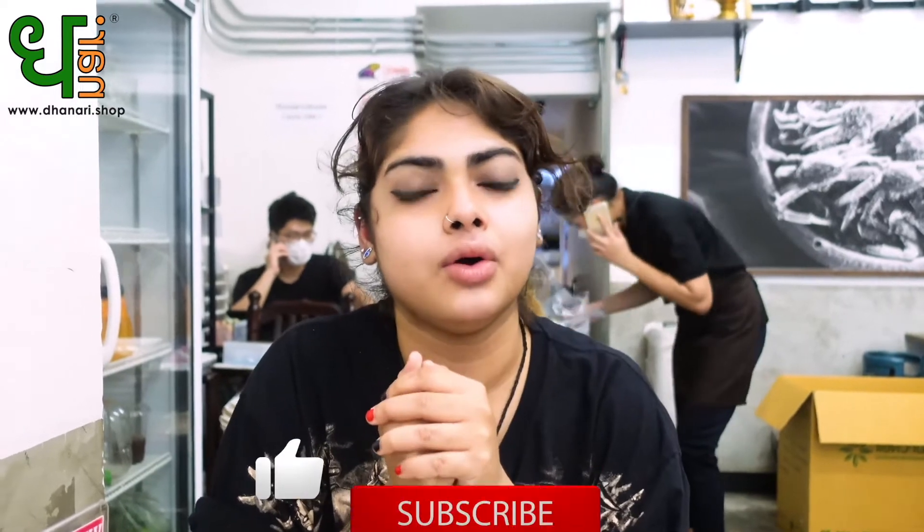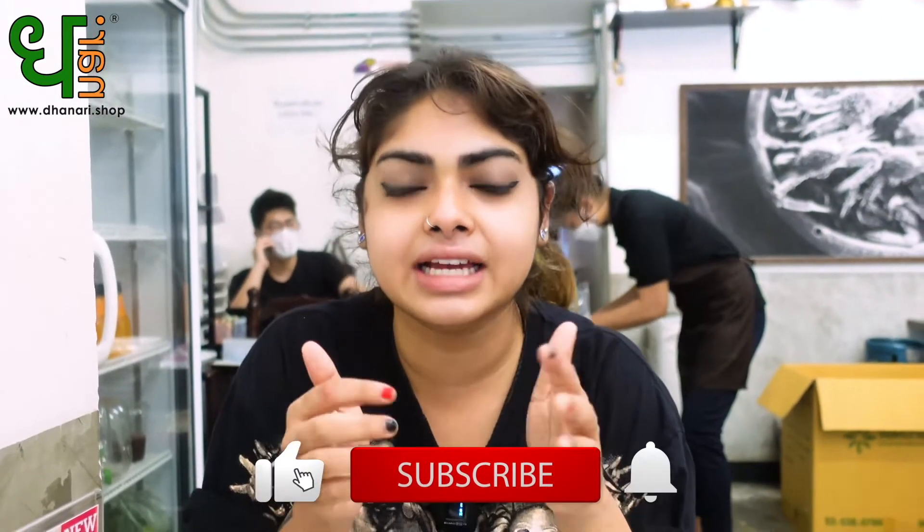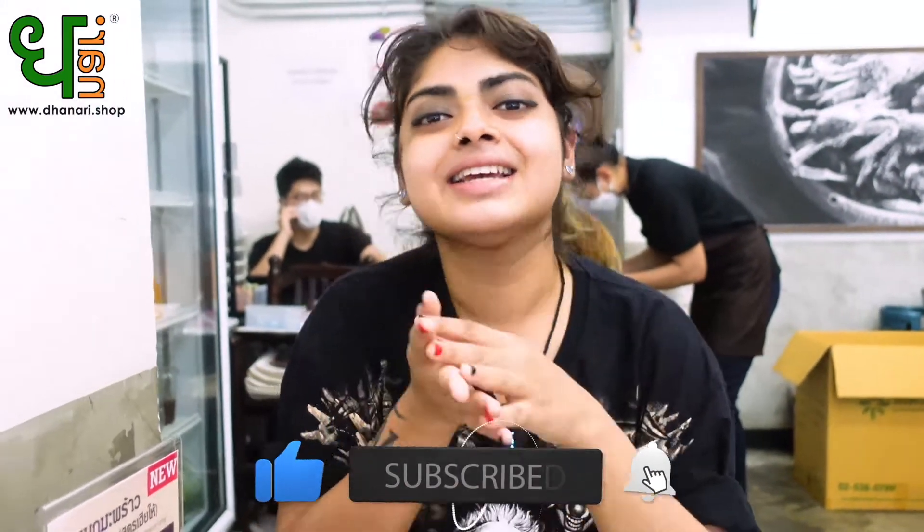So I hope you guys like this video. Please don't forget to click like, share, and subscribe. Bye!